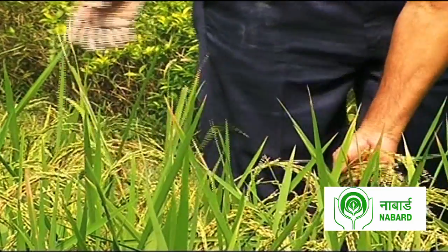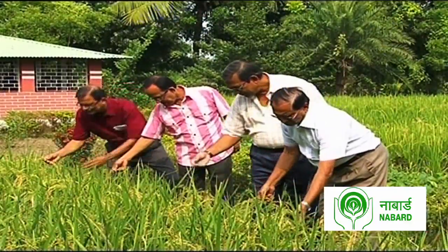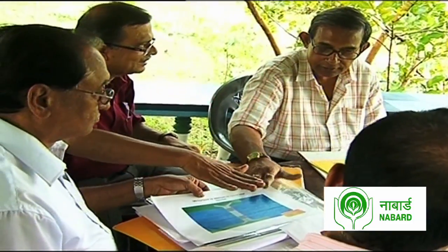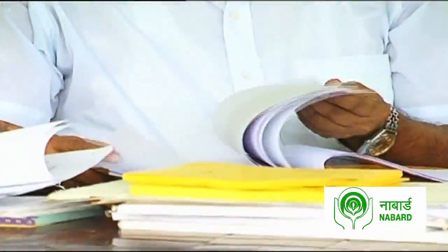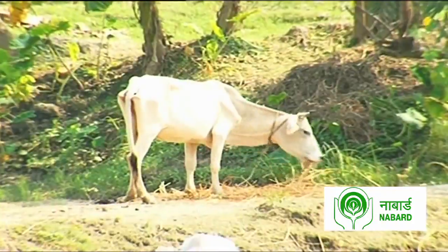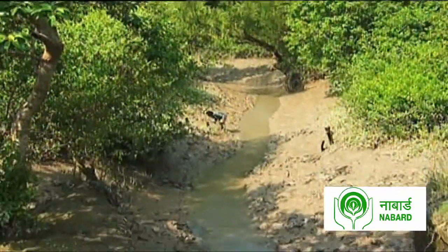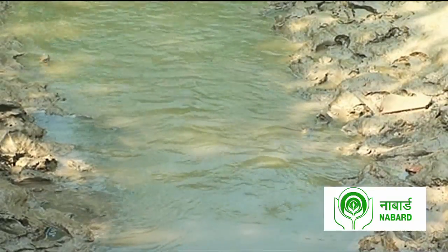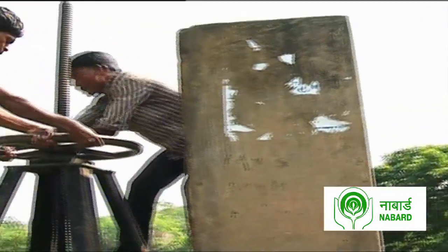Kolkata-based Resources Development Foundation, or RDF, is a voluntary organization that has worked towards finding a solution to this problem. Established in 2001 by a group of former bankers, RDF's biggest goal is to enable harvesting of fresh water to help farmers cultivate more than one crop in this region. To harvest rainwater and obstruct the flow of saline water from the drainage canal into the river, RDF has developed a special type of check dam on the drainage canal.